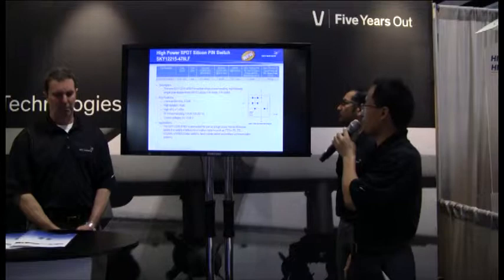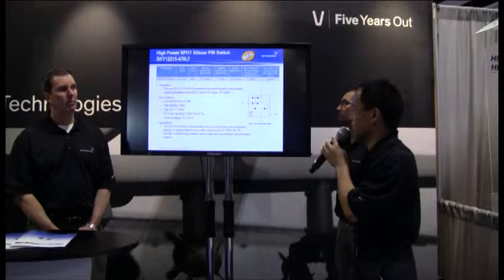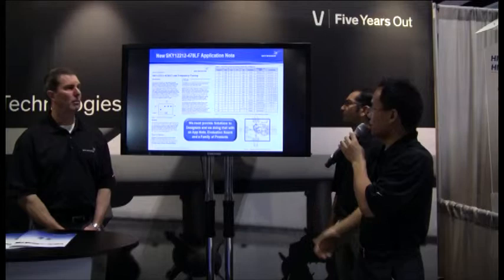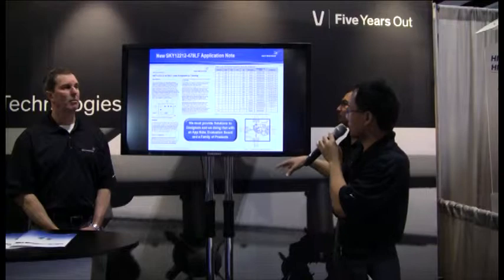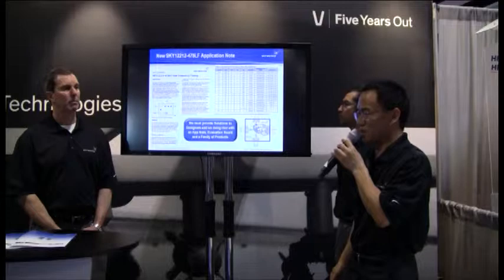The third-generation Sky12215 handles 125 watts at 85 degrees C base plate. It also features extremely low insertion loss of 0.5 dB, high isolation, good linearity, and is capable of different operating voltages — 5V and 28V. We have application notes available upon request, along with the application circuit and evaluation board. We offer everything from BOM to Gerber files and schematics as a package to the customer, making it fairly easy to design.